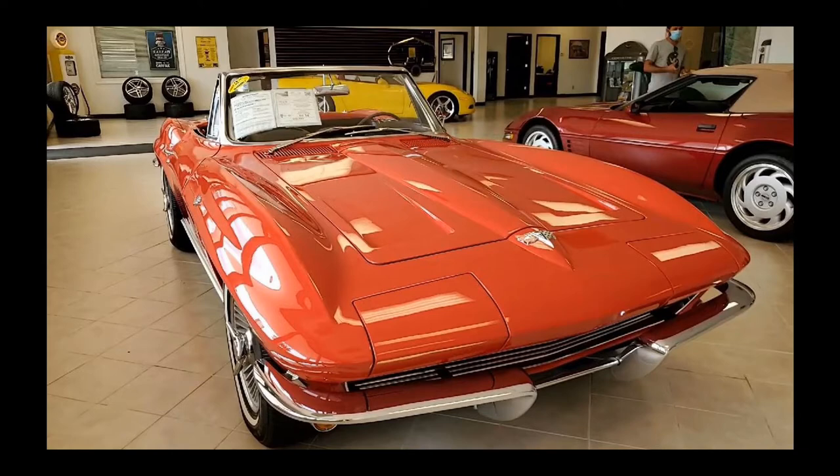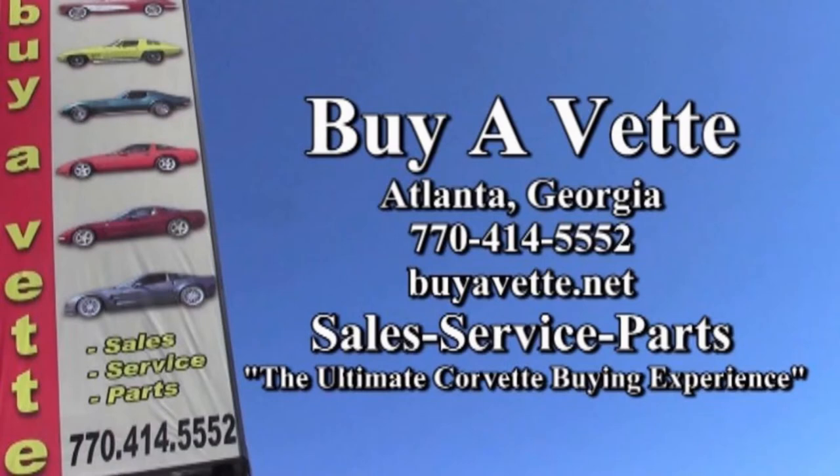This car can be yours today. Give one of our sales representatives a call at 770-414-5552 and they'll help you with this car or any one of 120 other Corvettes we always keep in stock here in Atlanta, Georgia. We hope to be your ultimate Corvette buying experience. We are buyavet.net.